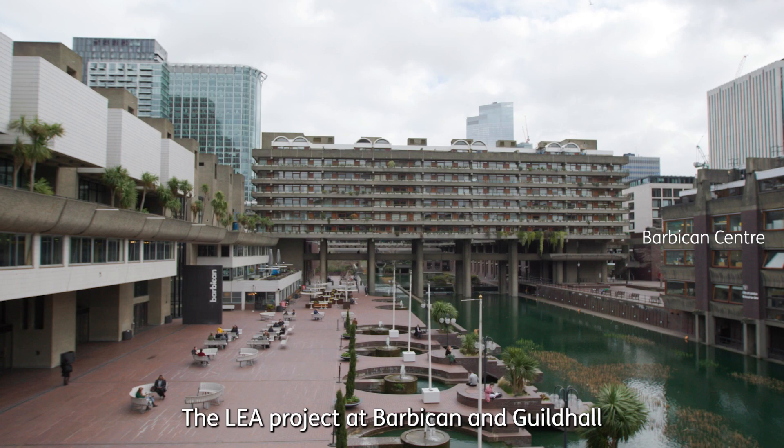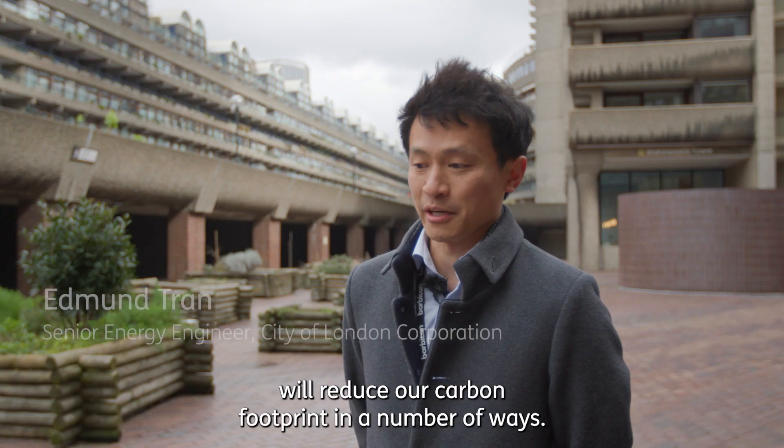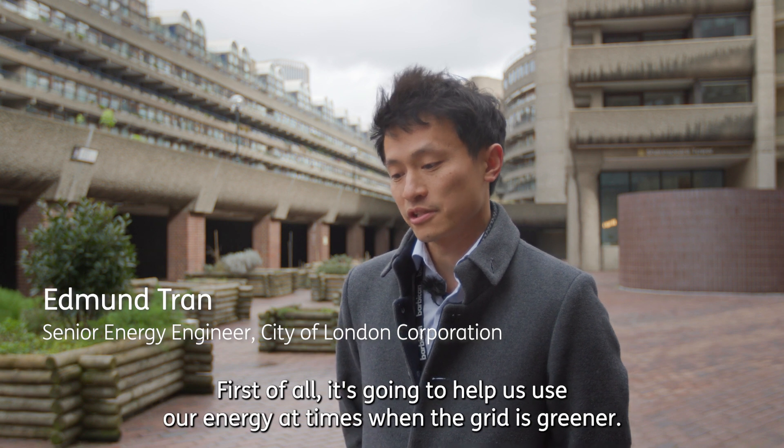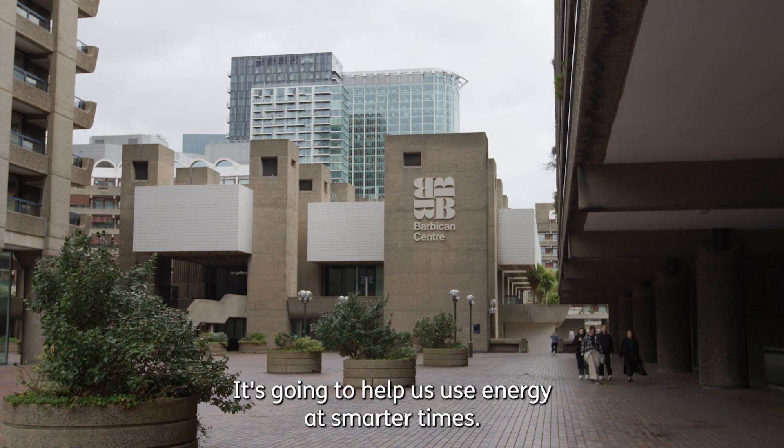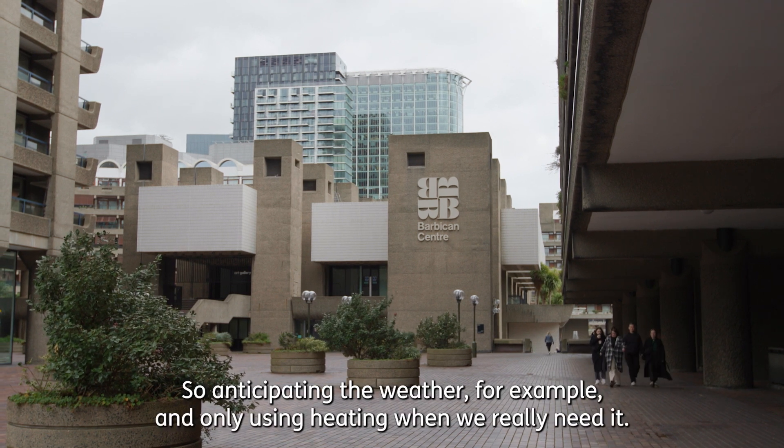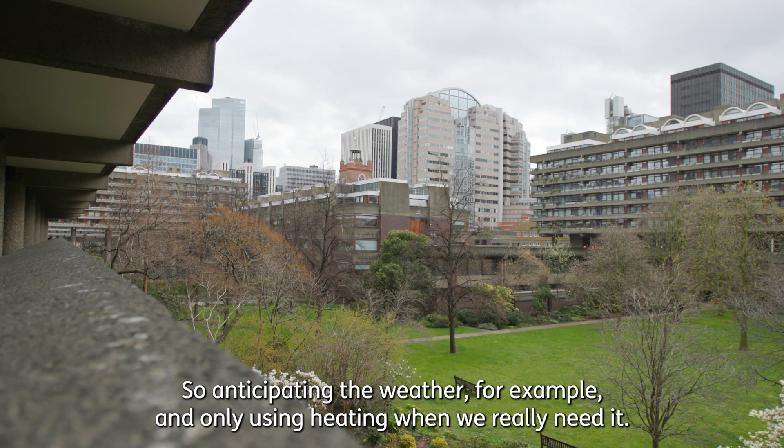The LEA project at Barbican and Guildhall will reduce our carbon footprint in a number of ways. First of all it's going to help us use our energy at times when the grid is greener, and it's going to help us use energy at smarter times — for example anticipating the weather and only using heating when we really need it.